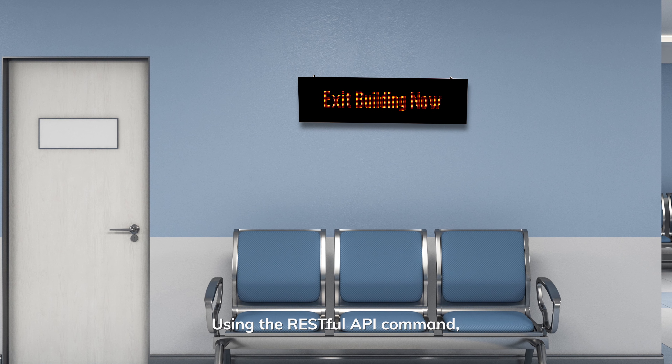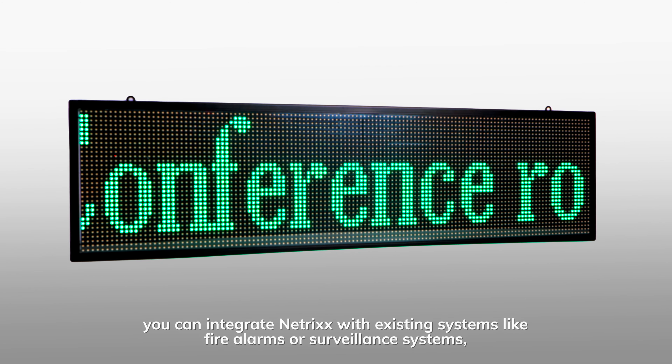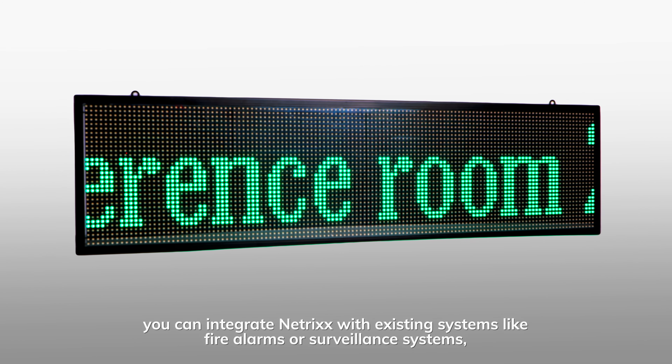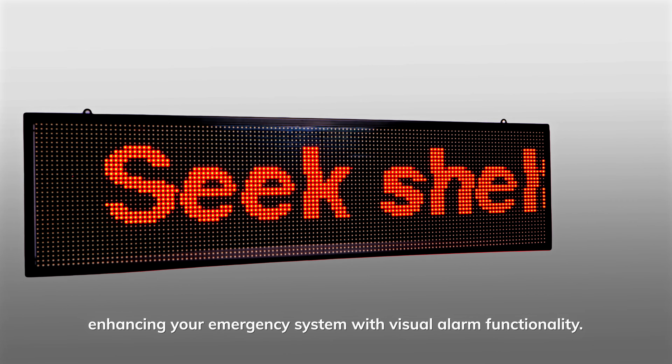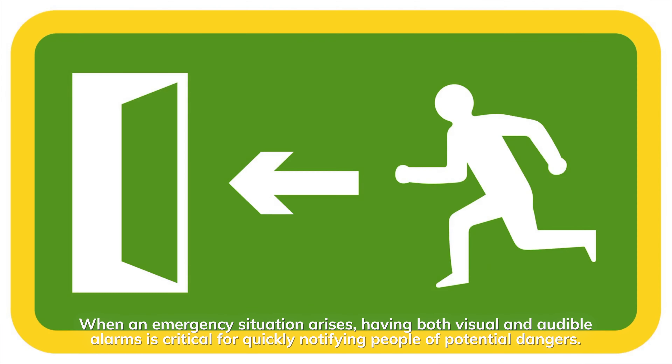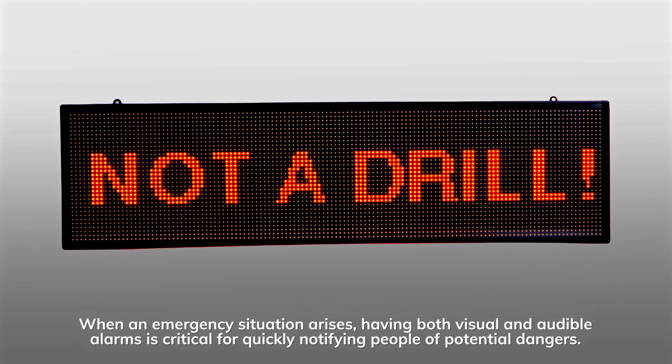Using the RESTful API command, you can integrate NETRIX with existing systems like fire alarms or surveillance systems, enhancing your emergency system with visual alarm functionality. When an emergency situation arises, having both visual and audible alarms is critical for quickly notifying people of potential dangers.